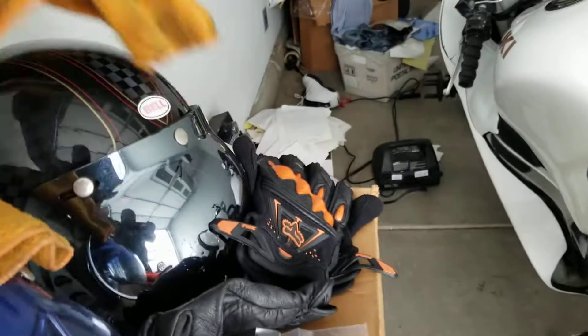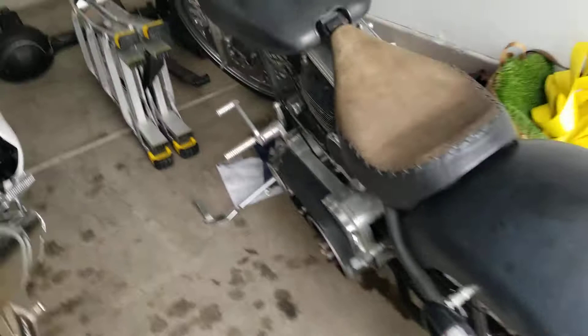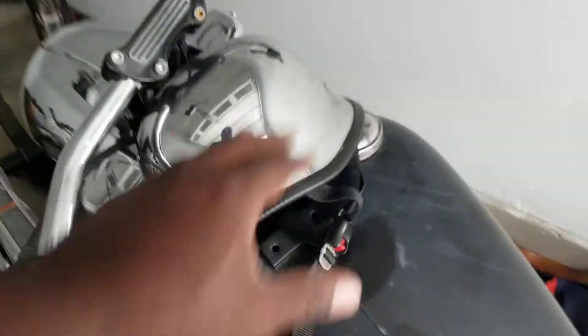Let me get a look at a couple of the helmets I got. This is my helmet of choice with my chopper, along with what I call my chrome dome — my brain bucket.